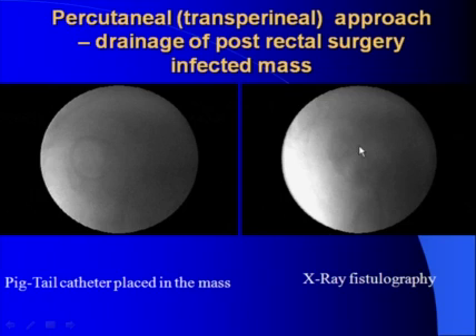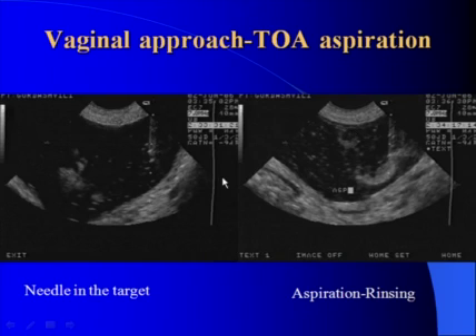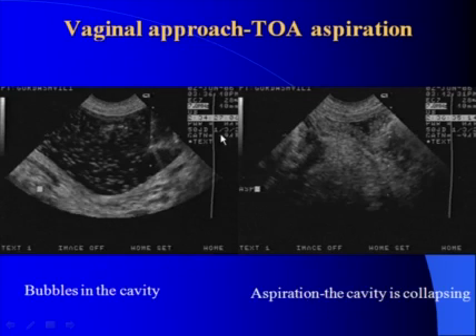Vaginal approach to tubo-ovarian abscess. You see how the 18-gauge needle is inserted into the mass. The internal stylet is removed and aspiration is started, which enables us to rinse this mass and aspirate it completely.